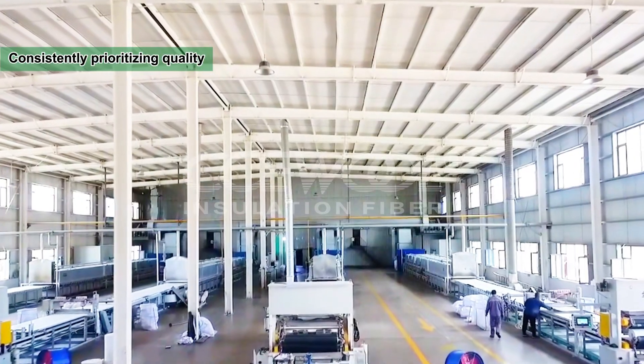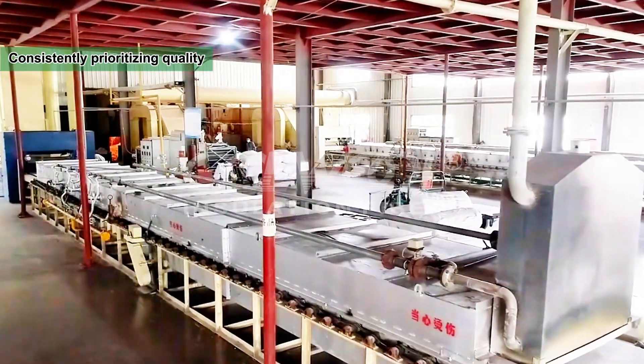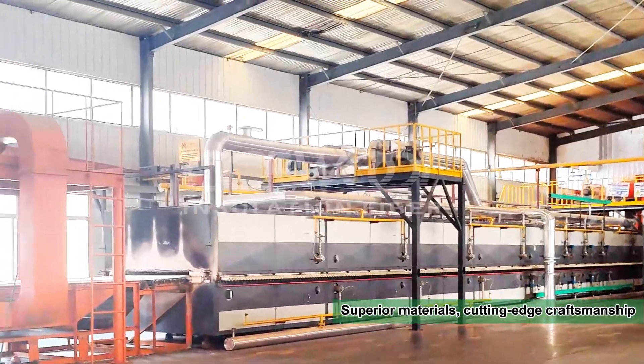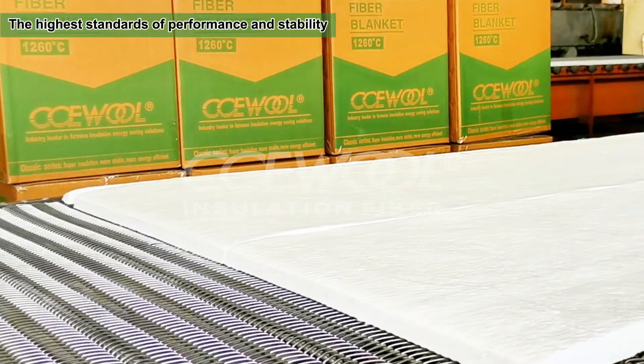For over two decades, CCE wool has been a highly respected name in the high temperature insulation fiber industry, consistently prioritizing quality. We use premium raw materials and advanced manufacturing technology to ensure every product meets the highest standards of performance and stability.